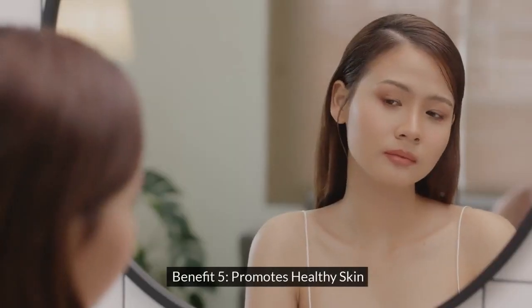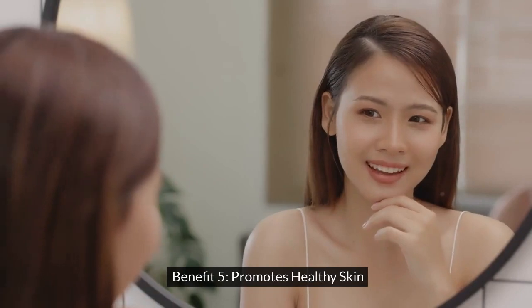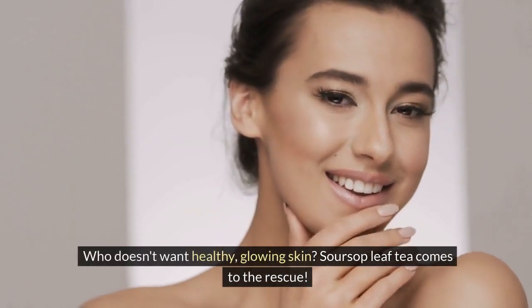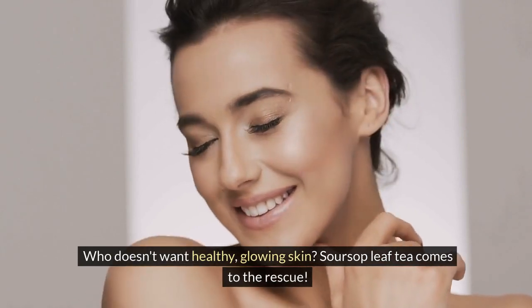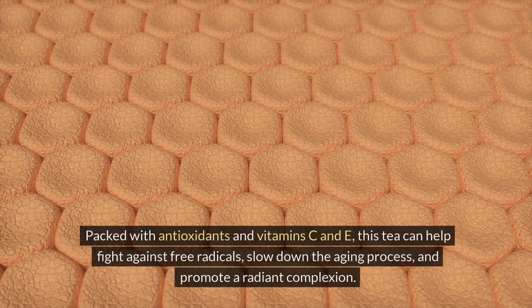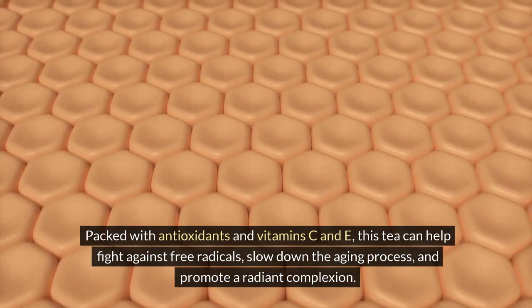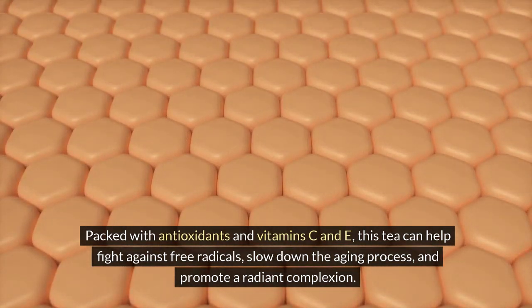Benefit 5: Promotes Healthy Skin. Who doesn't want healthy, glowing skin? Soursop leaf tea comes to the rescue. Packed with antioxidants and vitamins C and E, this tea can help fight against free radicals, slow down the aging process, and promote a radiant complexion.